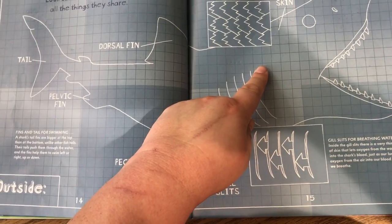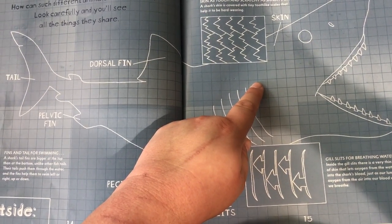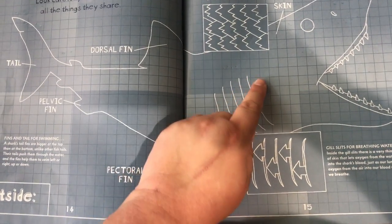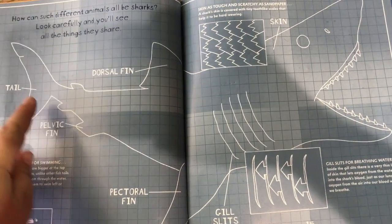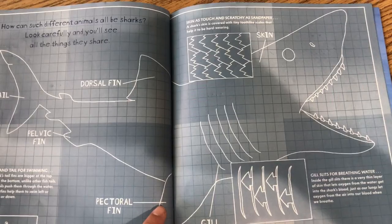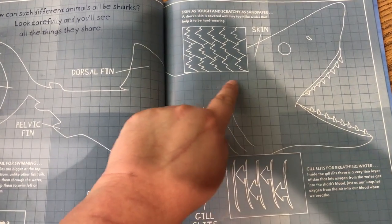Skin as tough and scratchy as sandpaper. A shark's skin is covered with tiny tooth-like scales that help it to be hard-wearing. Here's a diagram of the outside of a shark: tail, pelvic fin, dorsal fin, pectoral fin, gill slits, and the shark's skin.